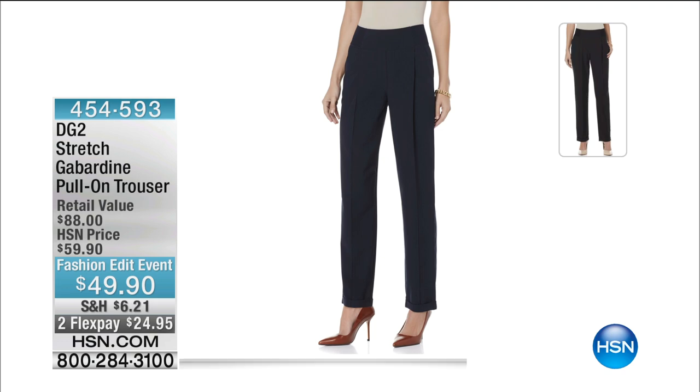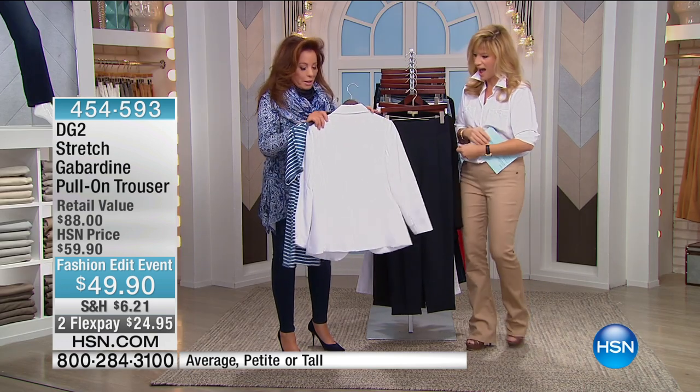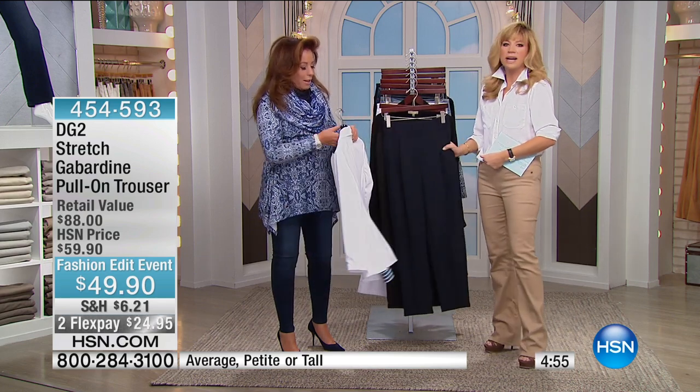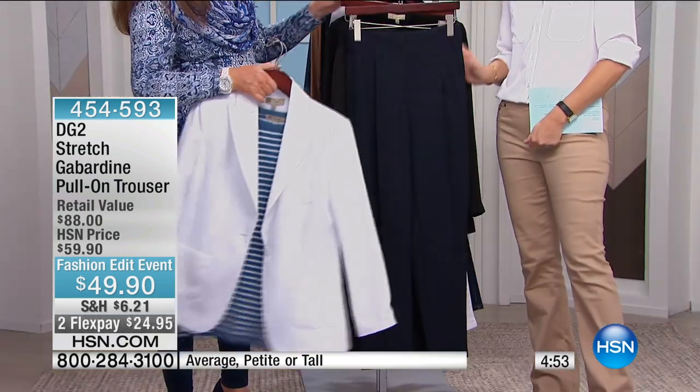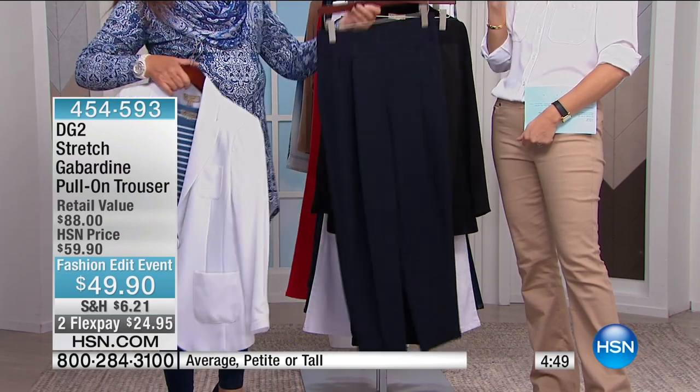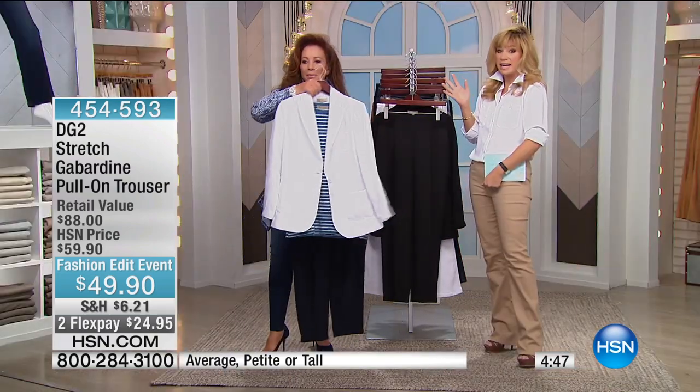You're going to lose your mind. You're going to put the blazer back with this. I love these trousers. They are $49.90. So many of us don't have that perfect working girl's trouser. Wait until you see these trousers — there's only 1,200 of these. It's an $88 trouser.